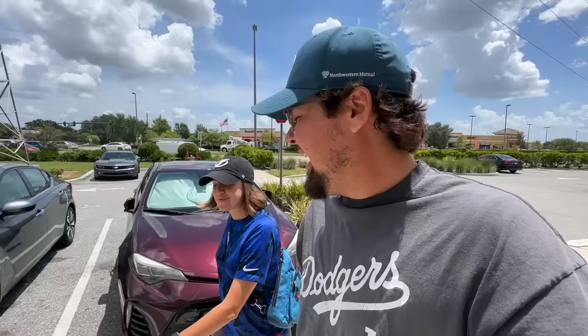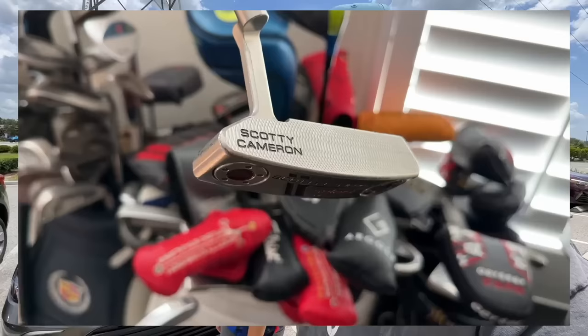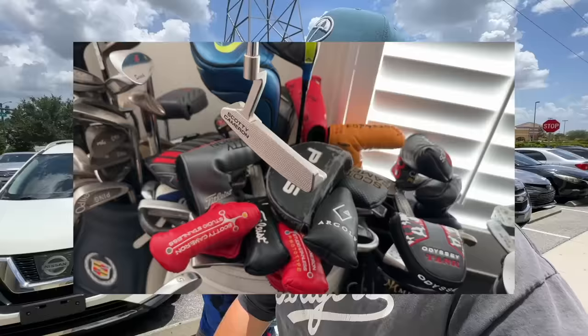Don't forget — we're having our 225,000 subscriber giveaway going on right now. All you have to do is be a subscriber, like the videos, and comment on any video this month of August, and that will enter you to win a left or right-handed Scotty Cameron Newport. Good luck to everybody entering. Thank you for 225K — we're almost at 230! Hopefully we can find ourselves a Scotty Cameron at the next stop.